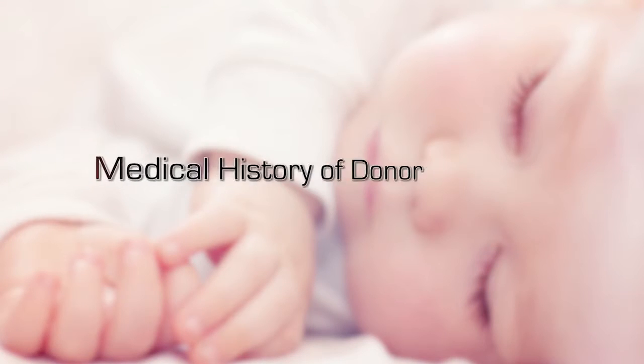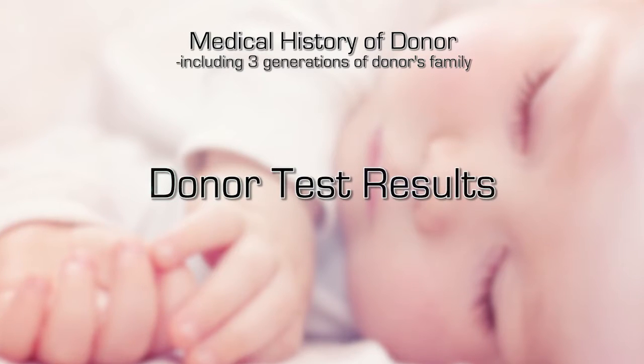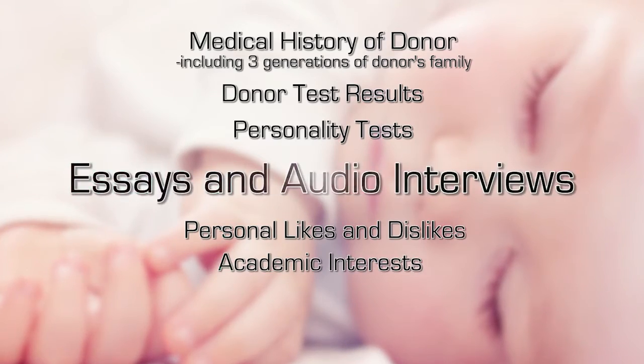We provide a lot of information about the donors, and we know it's important for you to make the decision. The information includes medical history background of the donor and three generations of her family, the testing that the donor has undergone, personality tests, personal likes and dislikes, academic interests, and essays and audio interviews.